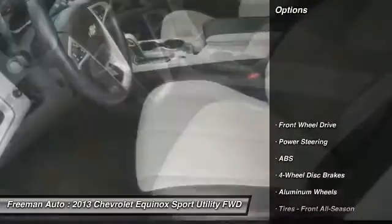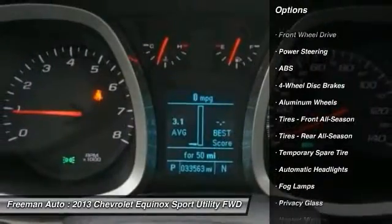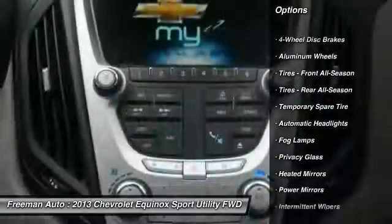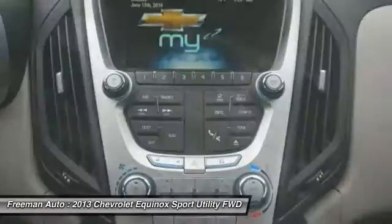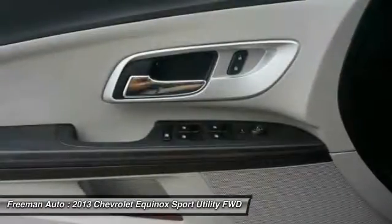Here are some of this vehicle's great options: traction control, backup camera, lane departure warning, stability control, remote engine start, keyless entry, anti-lock braking system, power lift gate, power passenger seat, and steering wheel audio controls.